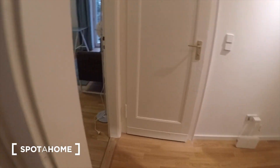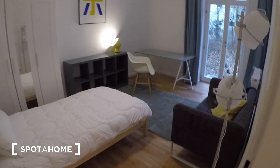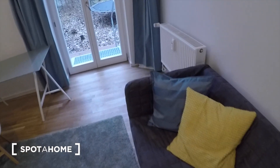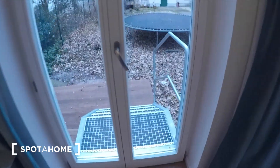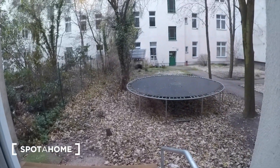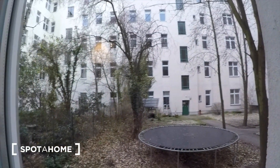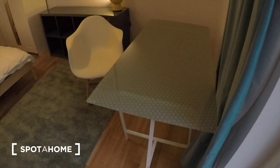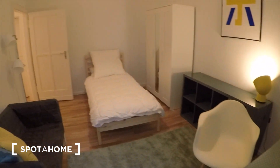Then we go to bedroom number three. This one has a terrace. So you can go out here and even enjoy a little jump on the trampoline. This is your private little terrace out there. Your desk is here, and the bedroom is in here.